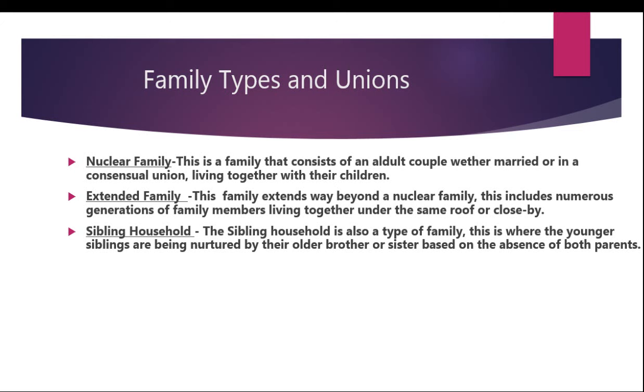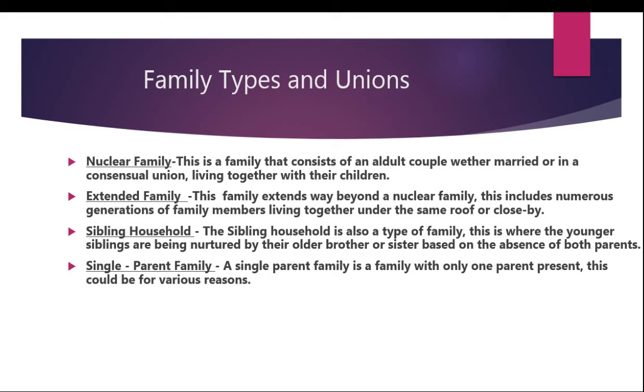We're now moving on to number four, which is the single parent family. A single parent family is a family with only one parent present. This could be for various reasons — such as a two-parent family being separated, migration of one parent, death, or the fact that one parent does not wish to be a part of the child's life. This type of family is usually headed by the female parent within the Caribbean.